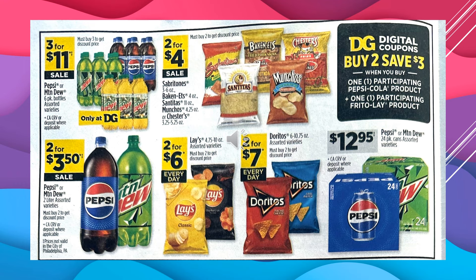With a digital coupon, you're going to save $3 when you buy one participating Pepsi-Cola product and one participating Frito-Lay product. When you click on the digital coupon it'll show you what eligible items would count. The Pepsi or Mountain Dew 6-pack bottles are $3 for $11 on sale. Sabritas, Baconettes, Ceñitas, Munchos, or Chesters are $2 for $4 on sale. Pepsi or Mountain Dew 2-liter assorted varieties are $2 for $3.50 on sale. Lay's potato chips are $2 for $6 every day. Doritos are $2 for $7 every day. And the Pepsi or Mountain Dew 24-pack cans are $12.95 on sale — that's 24 in the container, so I think that's a pretty good price.